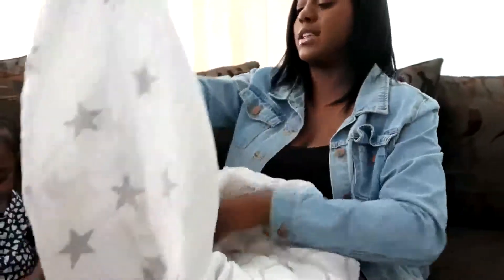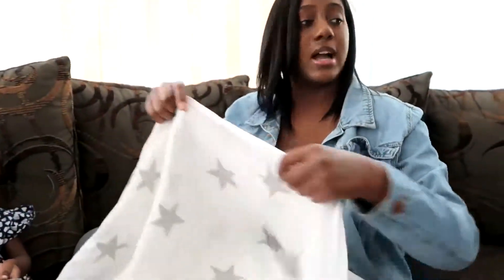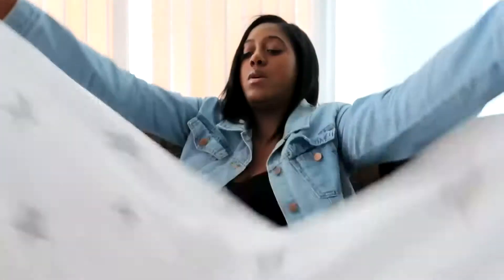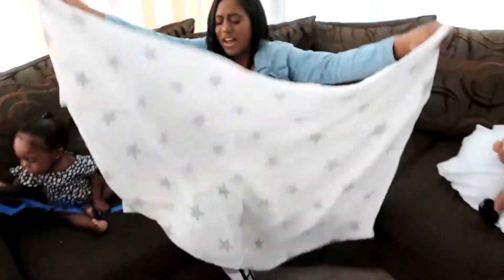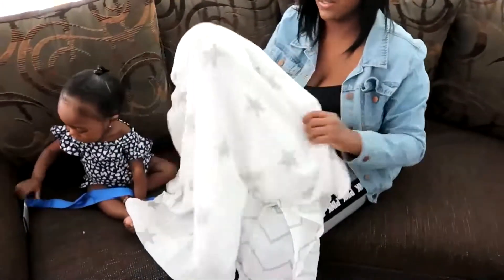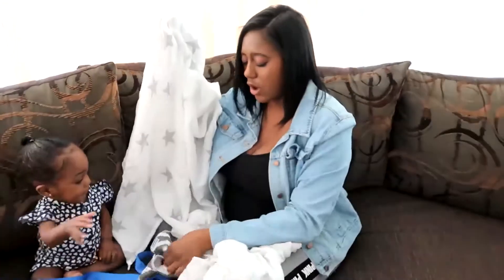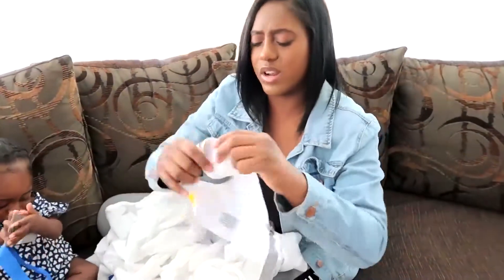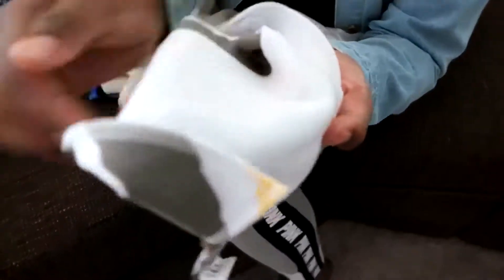I'm also excited about this cover because I can use it to breastfeed and cover up. I can also use it to cover the car seat when I'm traveling — see how big it is? I can use it as a blanket for him in general, or to cover up a lot of things. I'm really excited about these two pieces — I love the whole entire bundle because this is just swaggy.